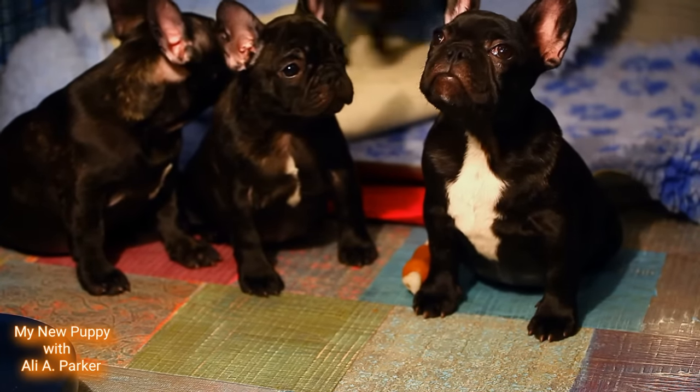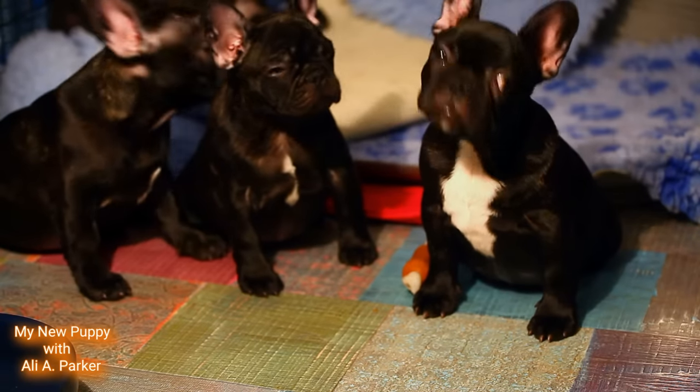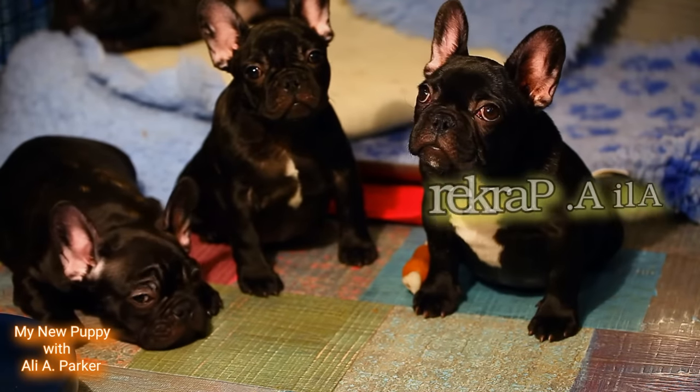But before we get started, hit that like button. It helps this channel bring more videos like this to you. And subscribe — I'm your host, Ali A. Parker.